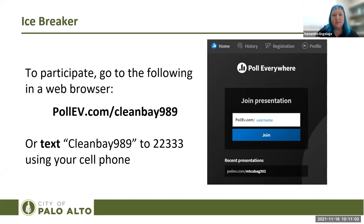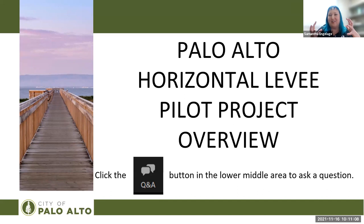Thank you all for participating in the icebreaker. It was nice to warm up our thoughts on the topic of public access and habitat enhancement, because we're going to dive into that topic pretty deeply today with the rest of the webinar. I'm going to present an overview of the Palo Alto horizontal levee pilot project. Questions can be submitted any time throughout the webinar — just click on the Q&A button at the bottom of your screen.